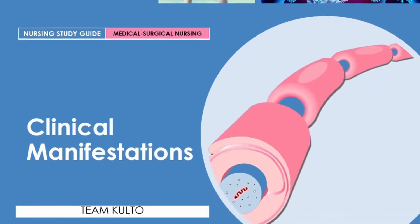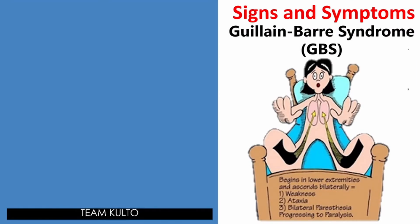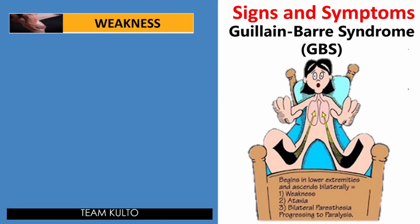Let's proceed. What are the clinical manifestations of your GBS? These are the signs and symptoms of Guillain-Barré. I want you to remember that the signs and symptoms of GBS begin in the lower extremities bilaterally — meaning both extremities are affected — and ascend upward. The signs and symptoms include weakness, which is your hallmark sign of GBS.